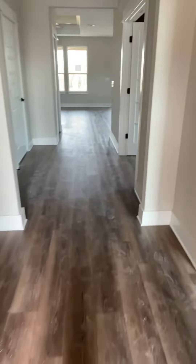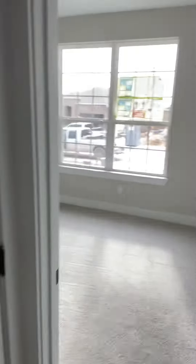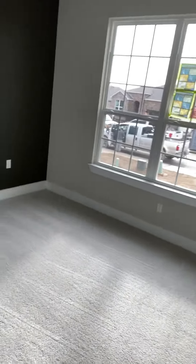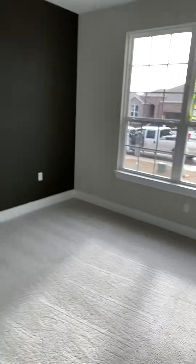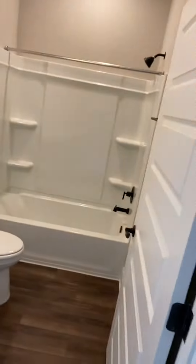This is your eight foot standard front door. This home has the enhanced vinyl plank option added to the house for most of the main areas of the home. This is going to be your secondary bedroom and a secondary bathroom, bedroom, and then your nice size hallway here.